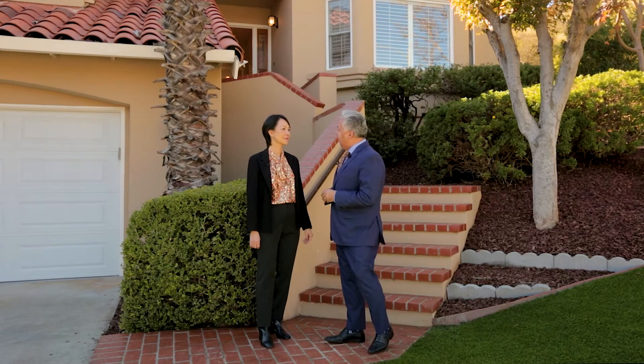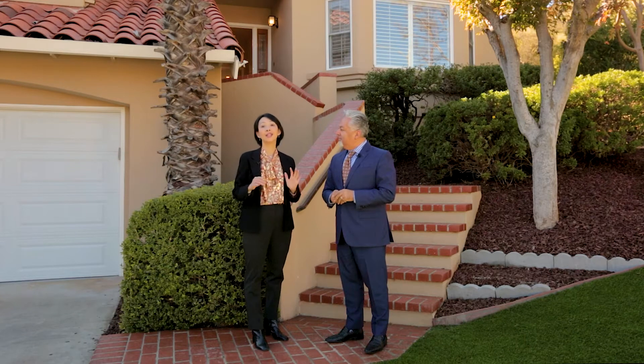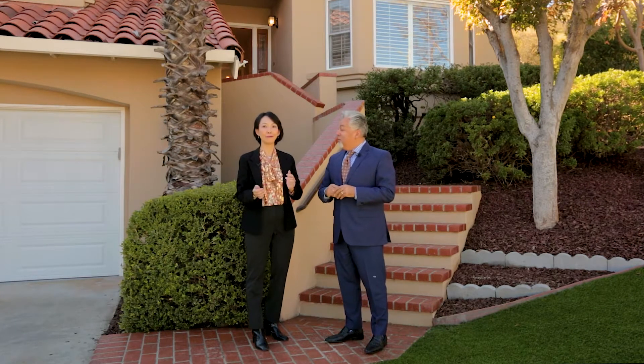Now, since I have Ann here with me, I want to ask you a quick question. Ann, what do you love about this house? What I love about this house is the neighborhood. It's a beautiful, quiet neighborhood at the cul-de-sac, and you can have a mountain view. That's what I love about it.